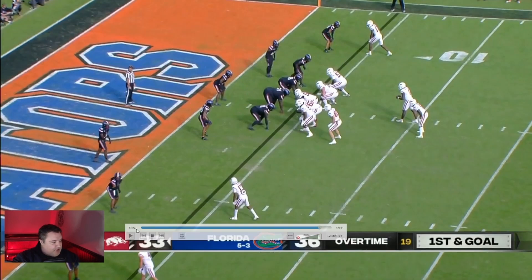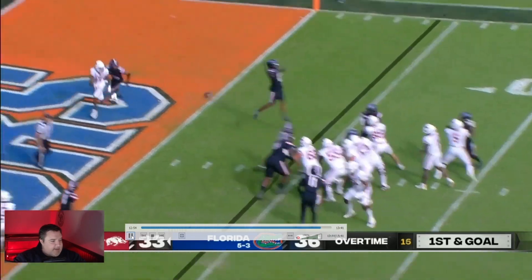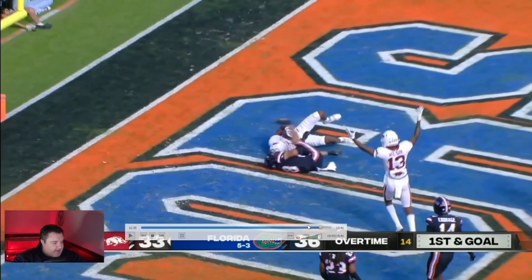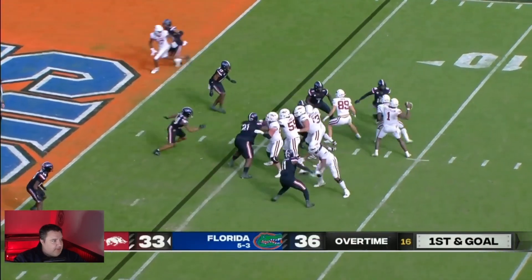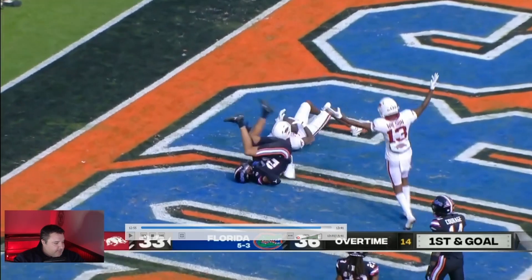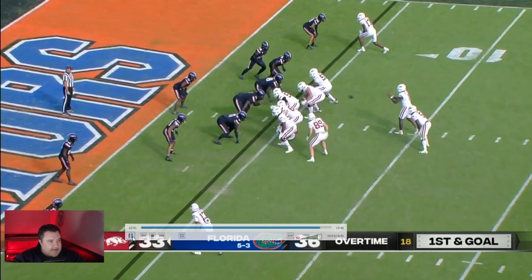Let's go ahead and run the play — I want you to notice how Broden runs his route. See how he kind of turns his shoulder? Let's go back to the beginning of the play so you guys can see what I'm talking about. Watch Tyler Broden's shoulders as he runs this route. He's acting like he's going to go to the outside, kind of giving a little shove with his forearm right here like a flipper. Let's run it in slow motion so you guys can see exactly what happens.